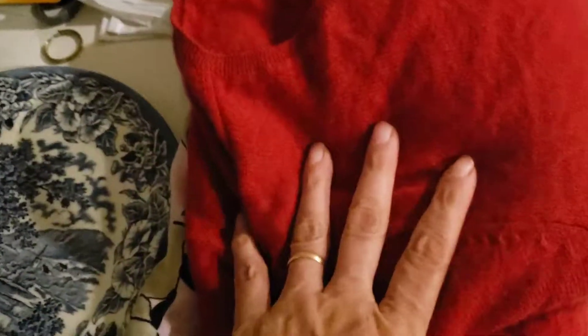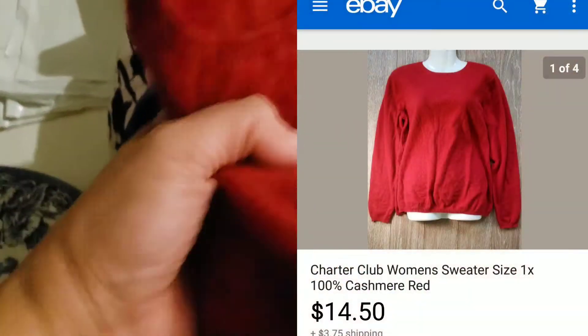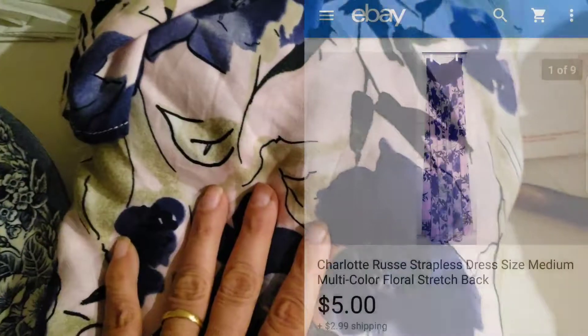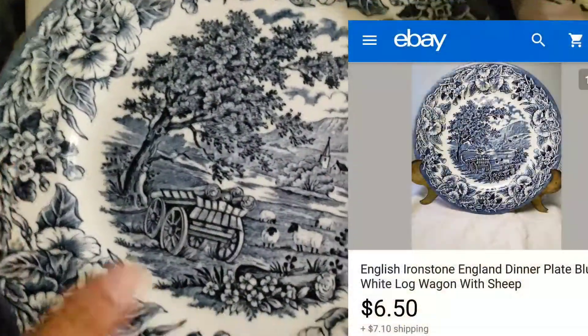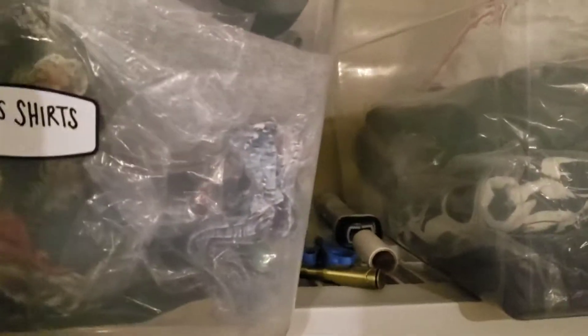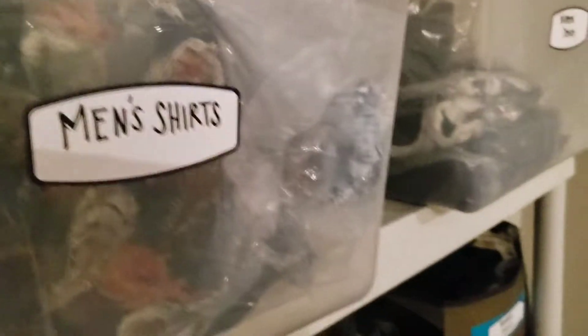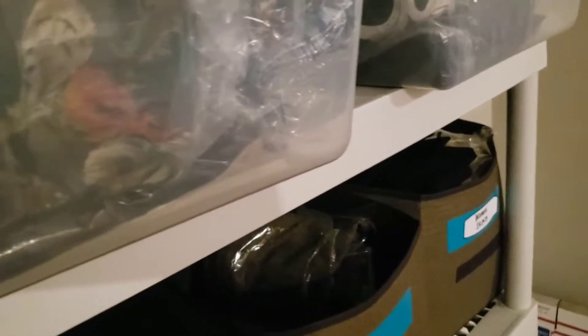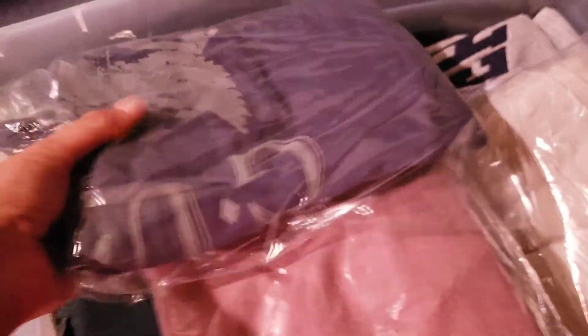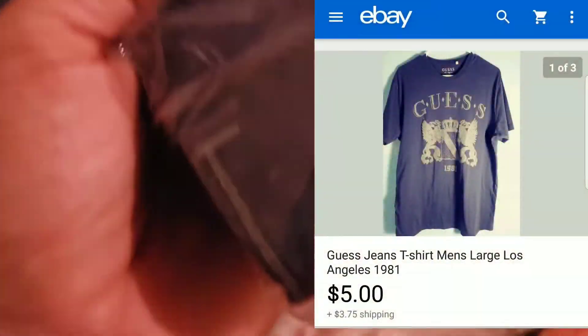I got four orders. This nice little cashmere sweater sold. This Charlotte Russe — I reduced the price on it and it sold. One of my mom's plates sold. And I just need to find a men's shirt that's sold. Okay, here I found the fourth item that sold.